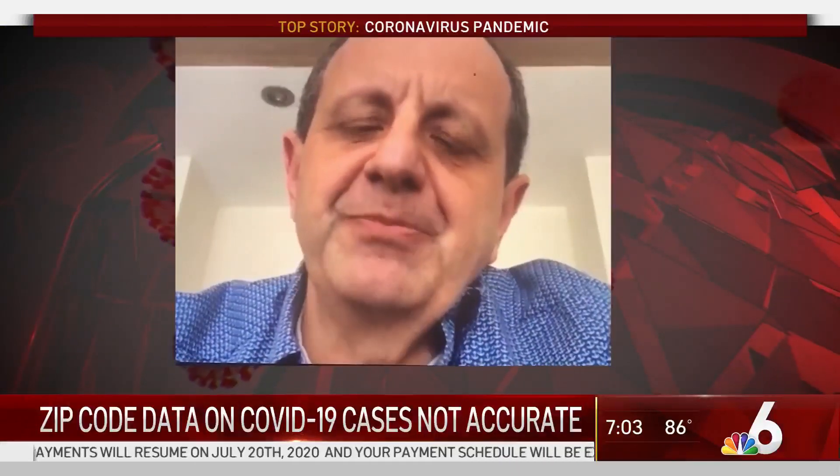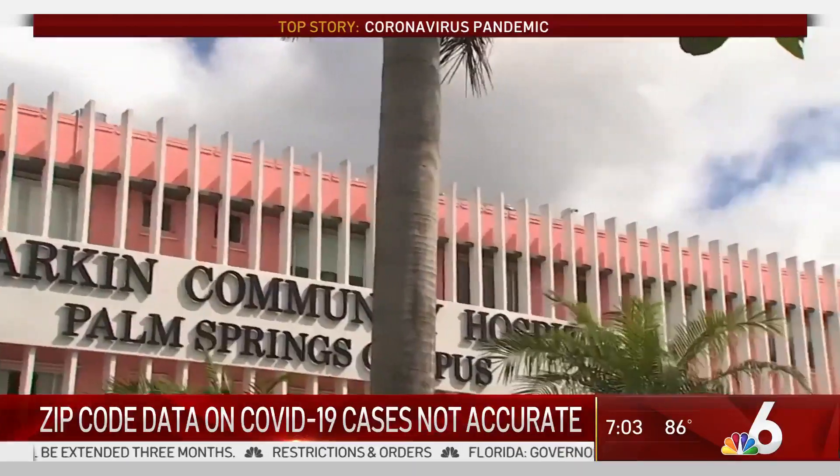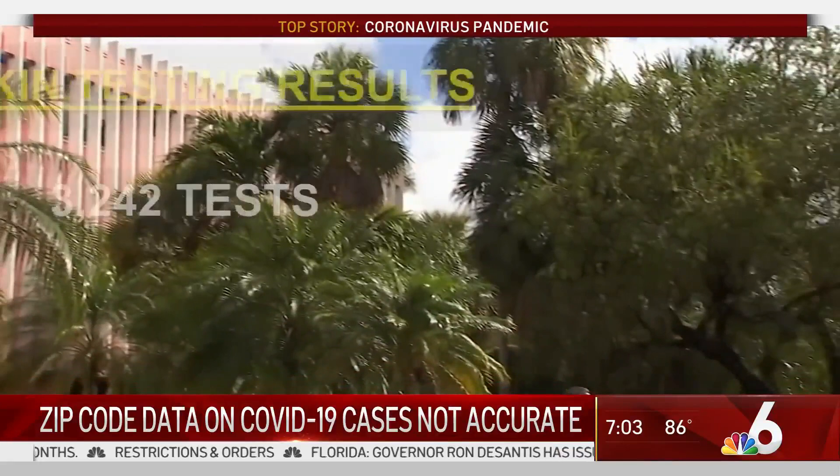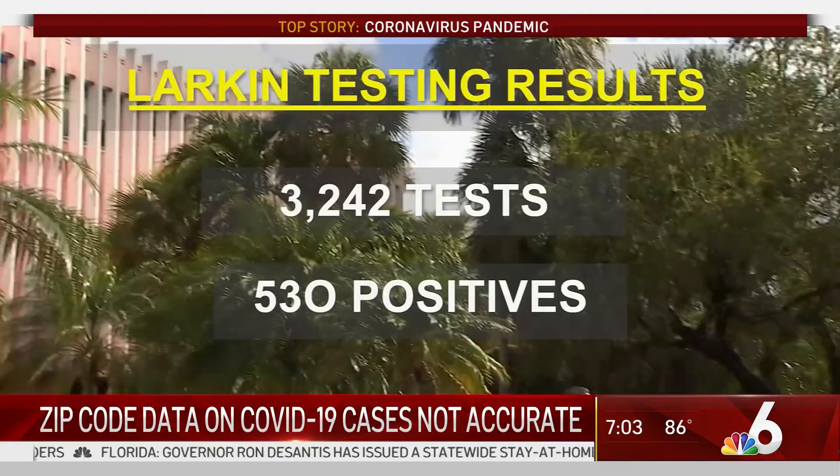I realized how that could be misconceived. If anything, I think Hialeah has got a lot of testing done — probably more testing done than a lot of areas that are currently under-tested. So far, Larkin's Hialeah site has done 3,242 tests and reported 530 positives.